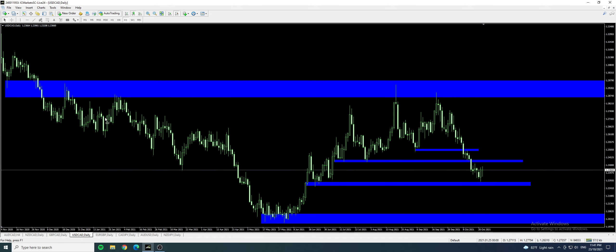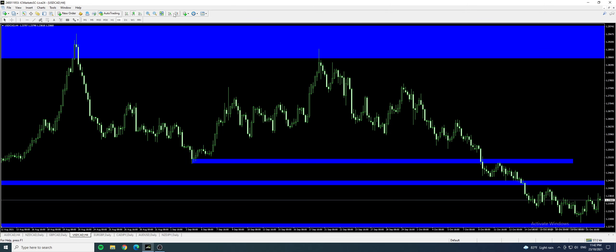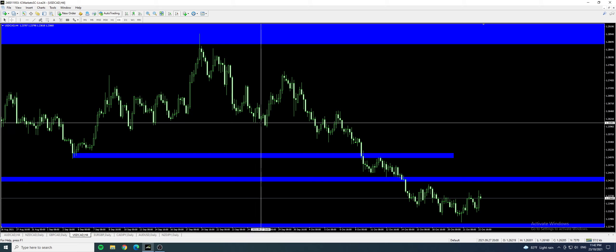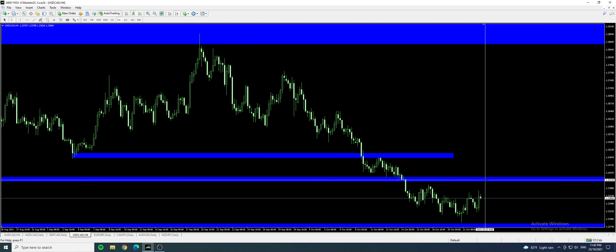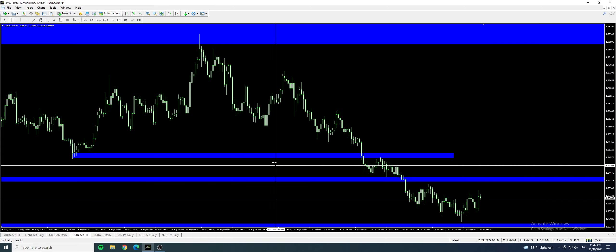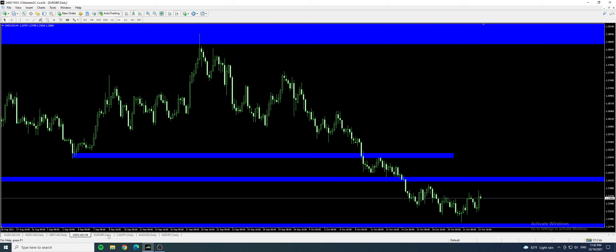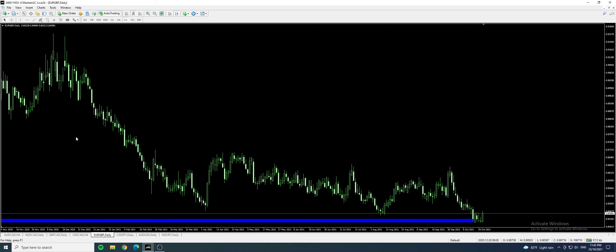For USD CAD, it is still ranging within this support and resistance zone, so things are still not clear. If we are looking for a sell, we can wait for the price to come back up, which means the US dollar would have to strengthen for the upcoming week. We're probably risking about 25 plus pips and targeting back down to 100 plus pips, which is actually a good risk-to-reward ratio.